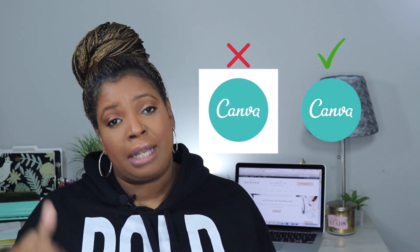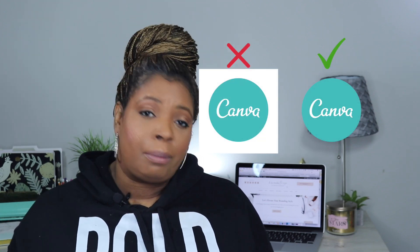Number two is the transparent background feature. With Canva Pro you can save all of your graphics with a transparent background, so you don't have that big white box in the background. You don't have to download it as a JPEG and upload it into another program — you can just click transparent background in Canva and download your image with the transparent background.